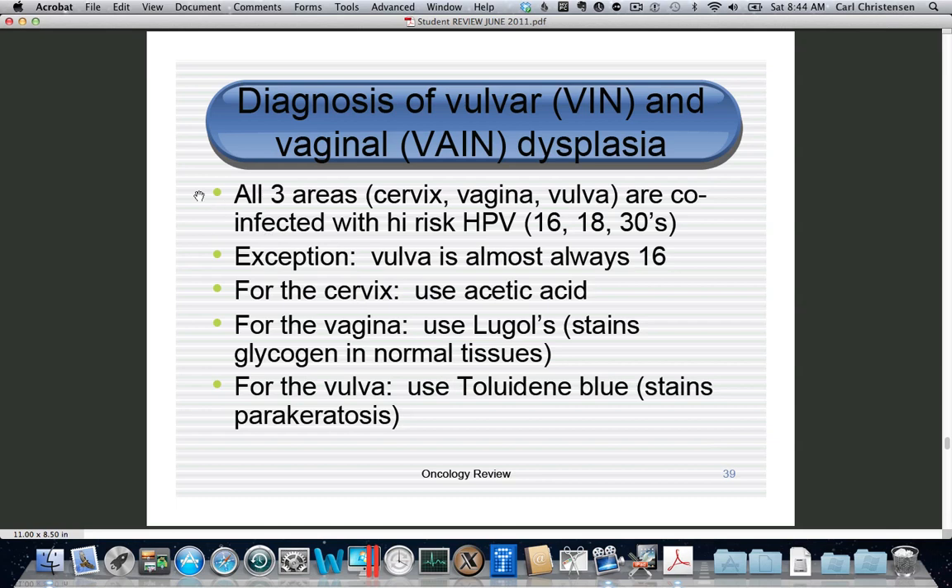Remember that if you infect one part of the genital tract you can affect the cervix, vagina, and vulva all together. The vulva almost always expresses HPV16. To recap: acetic acid for the cervix, Lugol's for the vagina, and Toluidine Blue for the vulva — this stains nuclei, which is parakeratosis, meaning nuclei in the top layer of the tissue.